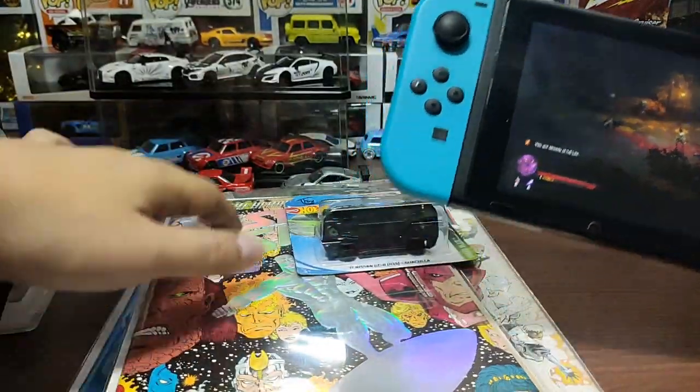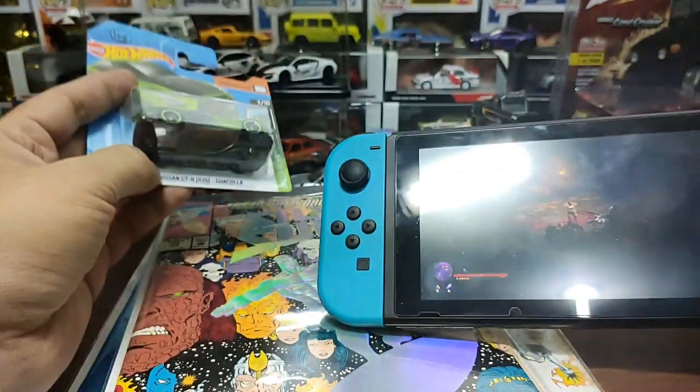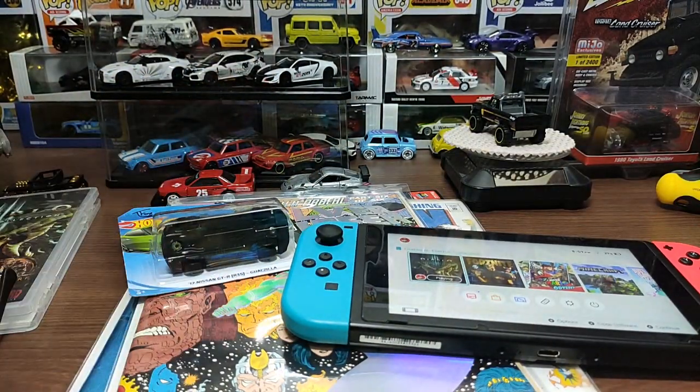To recap: some awesome comic books, the Godzilla Hot Wheels short card, and Diablo 3 — really fantastic stuff. I hope you enjoyed this video. If you did, please smash the like button, subscribe if you haven't yet, comment below your thoughts, and see you in the next video. Bye-bye, peace out and enjoy the rest of the day!